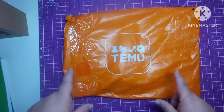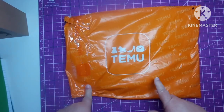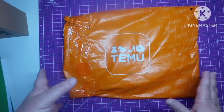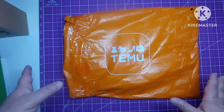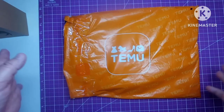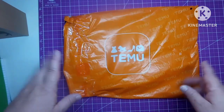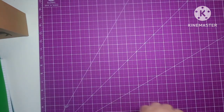Now the prices may be different because the prices are always changing on Temu, so what I paid for it may not be exactly what the price is when you go look at it. So, we're just going to move this and we are going to start looking at this.